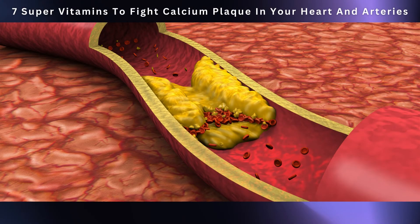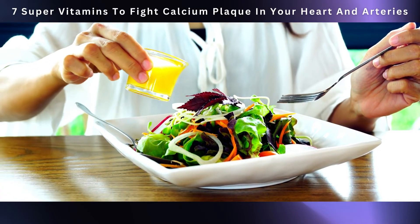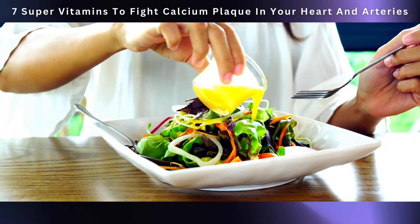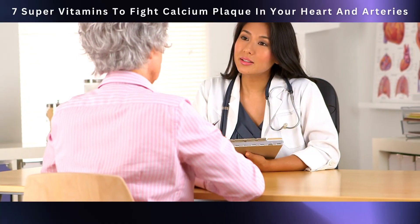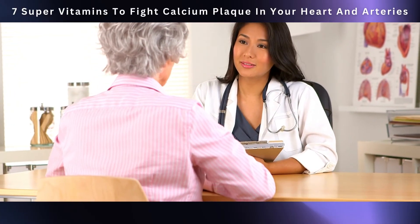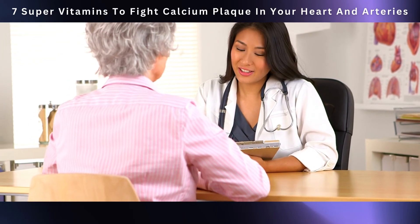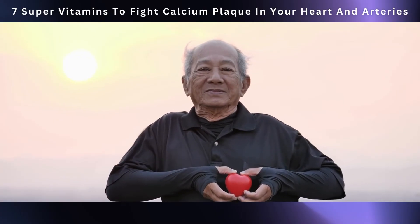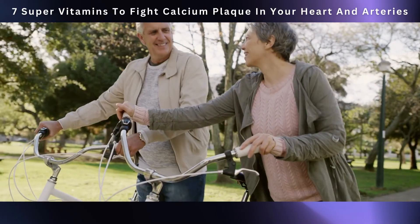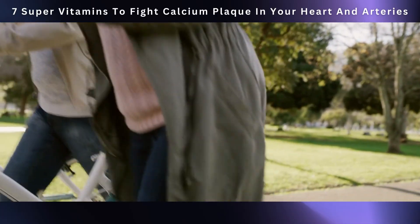So there you have it — the key vitamins that show promise in preventing the buildup of calcium plaque in your arteries, which can contribute to heart health issues. Adding these vitamins to your daily routine through a balanced diet can strengthen your cardiovascular health and reduce the risk associated with calcium plaque accumulation. It's essential to have a conversation with your healthcare provider before making any changes to your diet or starting a new supplement regimen, especially if you have existing medical conditions or are taking prescribed medications. Alongside a diet rich in these vitamins, it's important to incorporate regular physical exercise, manage stress, and maintain a wholesome lifestyle.